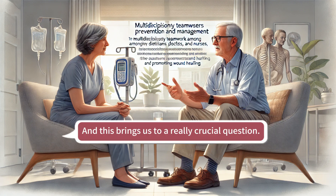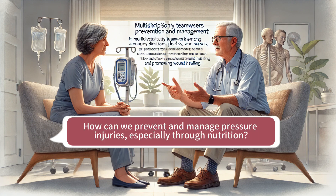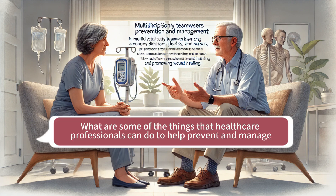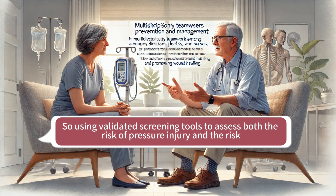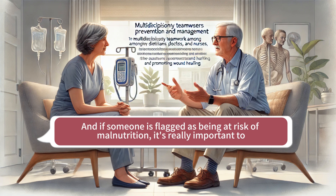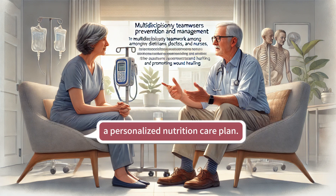So it's almost like a building with weak supports — no matter how thick the walls are, if the foundation is weak, the whole structure is at risk. This brings us to a really crucial question: what can we do about it? How can we prevent and manage pressure injuries, especially through nutrition? First and foremost, we need to identify those who are at risk using validated screening tools to assess both the risk of pressure injury and the risk of malnutrition. Early detection is key. If someone is flagged as being at risk of malnutrition, it's really important to get a registered dietitian involved.